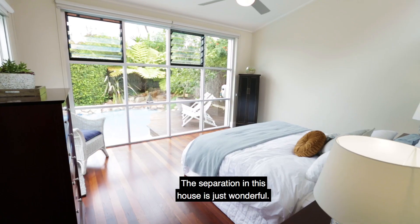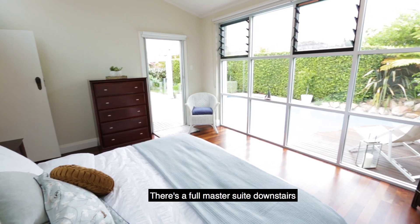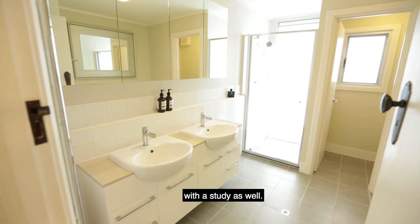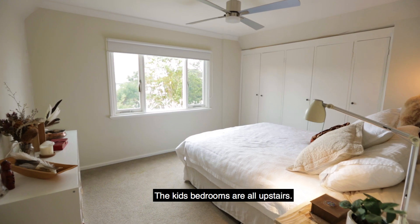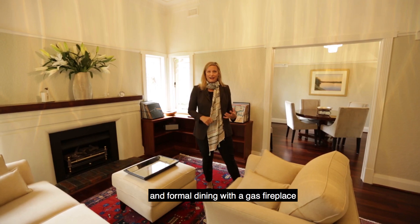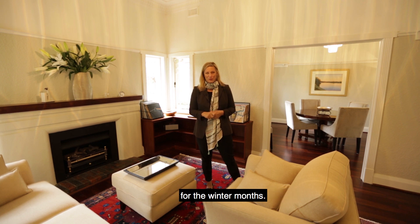The separation in this house is just wonderful. There's a full master suite downstairs with a study as well. The kids' bedrooms are all upstairs and there's even a lovely formal living area and formal dining with gas fireplace for the winter months.